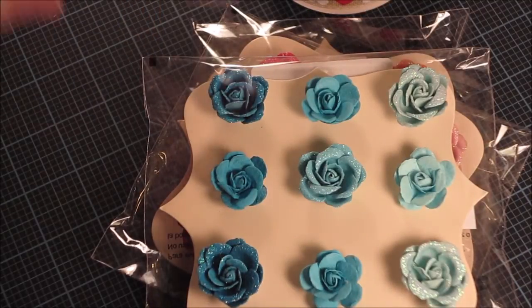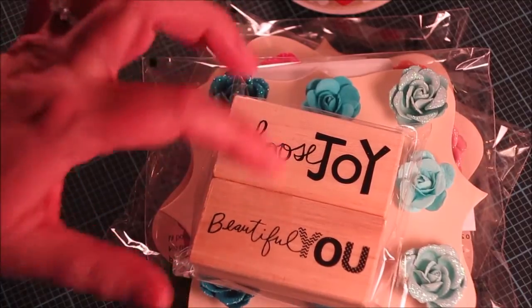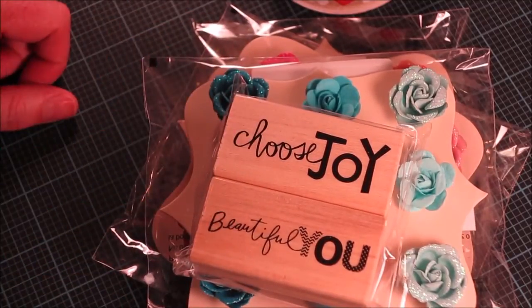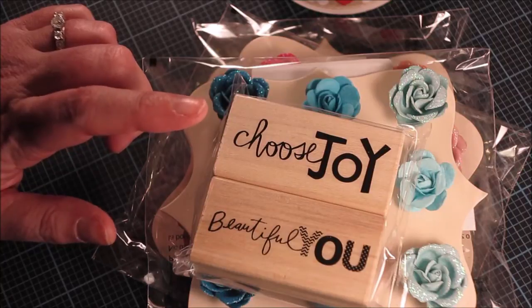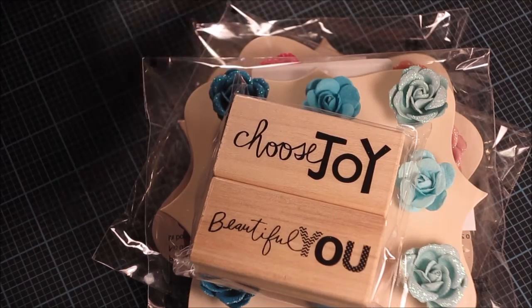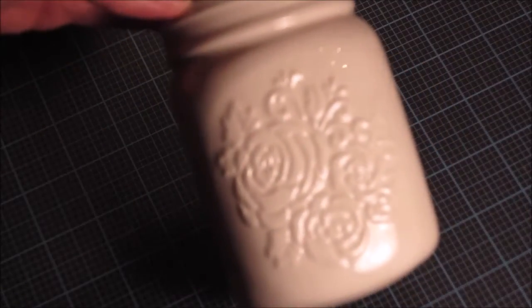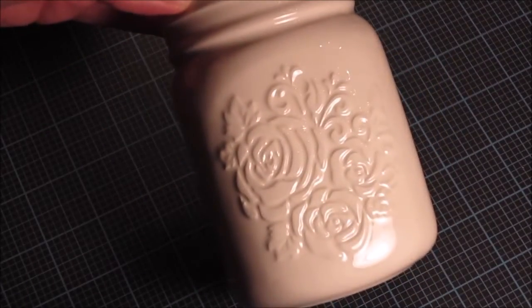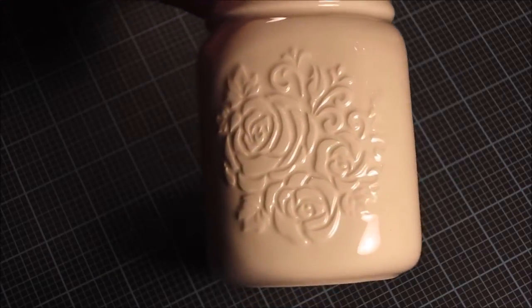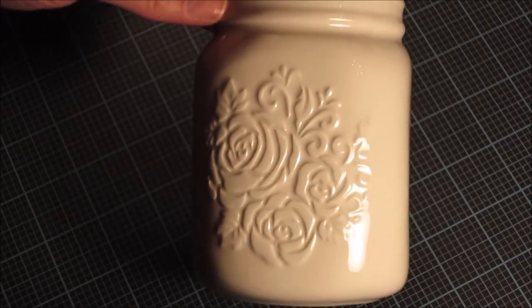I also picked up this $2 stamp that says 'choose joy' and 'beautiful you' — these are two different stamps from the $2 bins. I had a 30% off your entire order coupon. I also picked up this little white ceramic jar — I thought it would be cute as a pencil holder on my desk; it has an embossed flower print and flourish on the side.